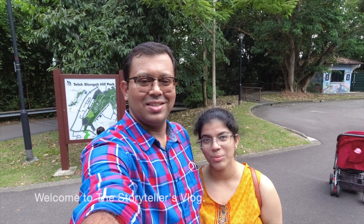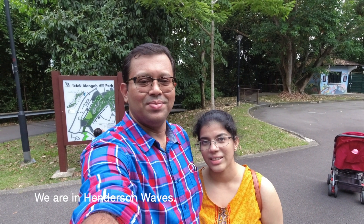Hello everyone, I am Shubhajit and I am Harita. Welcome to the Storyteller Vlog. Today, we are going to talk about the Henners and Mates.